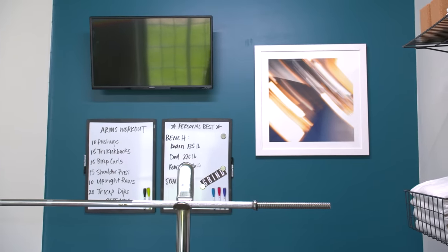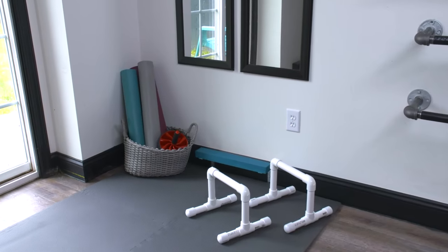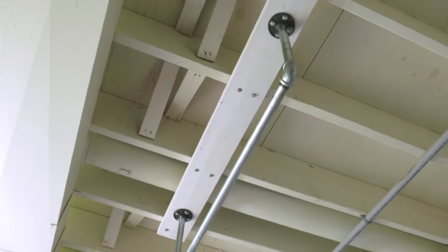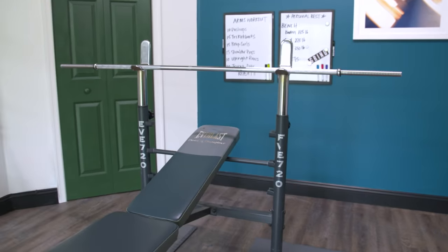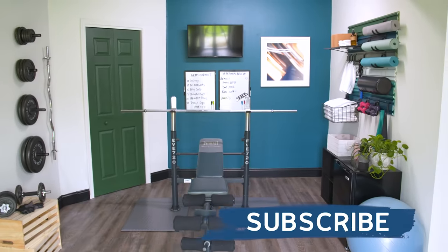That was one heck of a DIY workout, but I am so pumped with the results. Exercise is so important to our overall well-being, and I'm so glad I was able to transform this space into something that works for our family at home. I hope our basement transformation inspires you to think differently about what your home can become. I'm still looking for your feedback — many of you have written in about spaces for kids to do homework or outdoor spaces. I'm reading your comments and using the feedback to plan future episodes, so be sure to leave a comment and let me know. Thanks, friends.